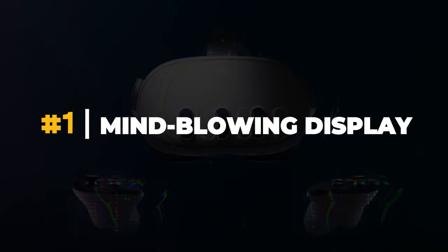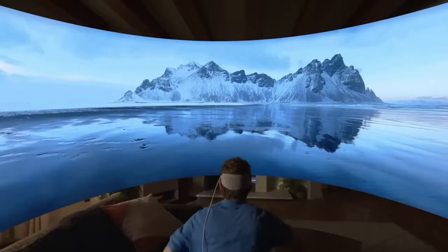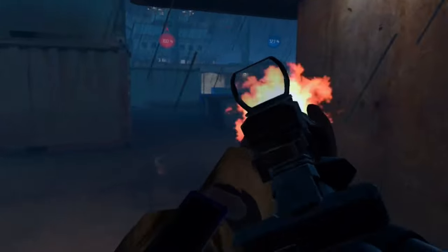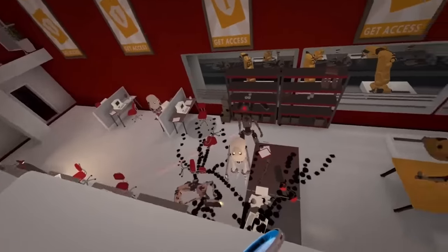Number one: mind-blowing display. The Quest 3 boasts an upgraded display with even higher resolution and improved visuals. Every scene comes alive with stunning clarity, vibrant colors, and enhanced details. Get ready to immerse yourself in a world that's sharper and more captivating than ever before.